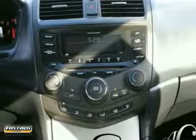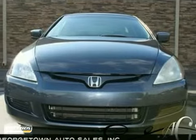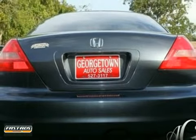This Accord Coupe is economically and environmentally smart. Honda clearly delivers on its promise to provide a fuel-efficient vehicle that has the great qualities you need. Come in for a test drive.